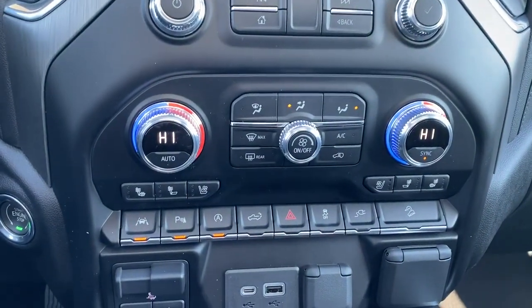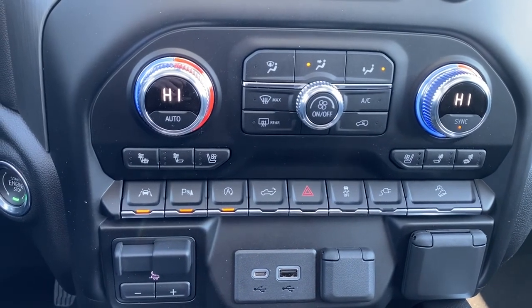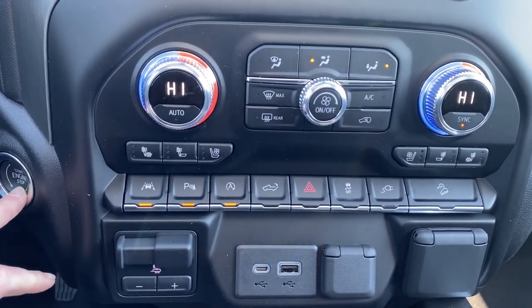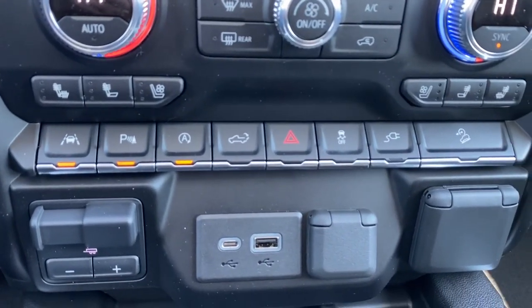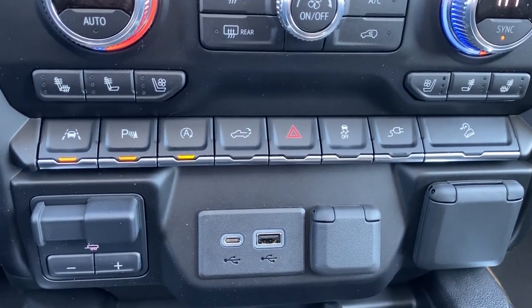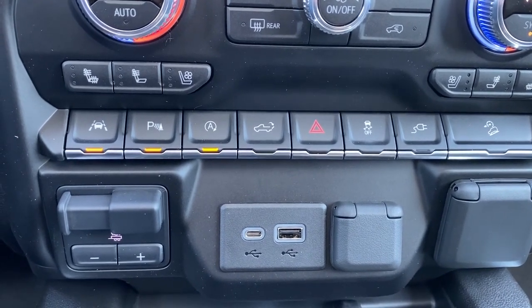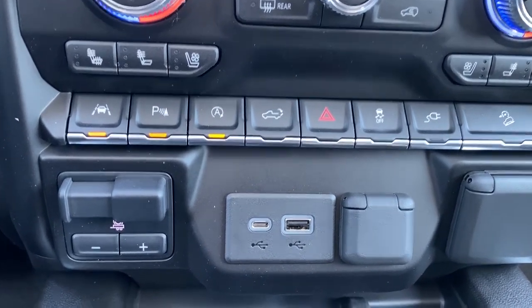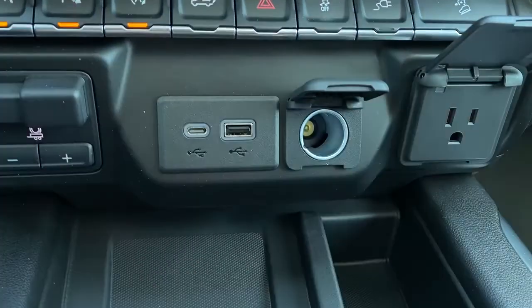Dual climate control buttons with air conditioning, heated and ventilated front leather seats, the engine push start button, lane departure alert, park assist, auto stop-start, the tailgate release, hazard lights, traction control, hill descent control, the trailer brake, and some USB ports and power plug-ins.